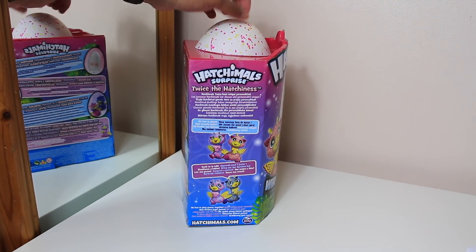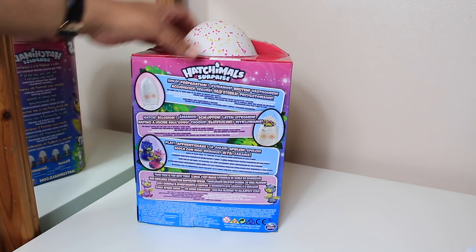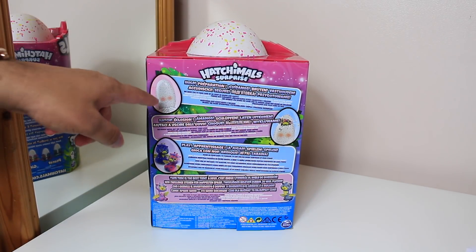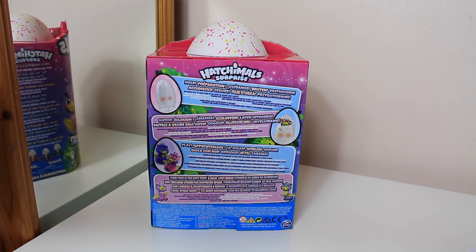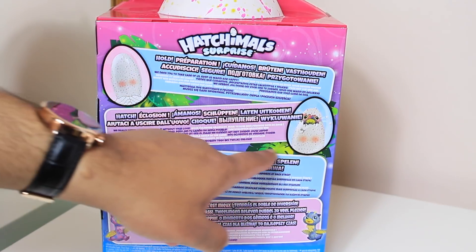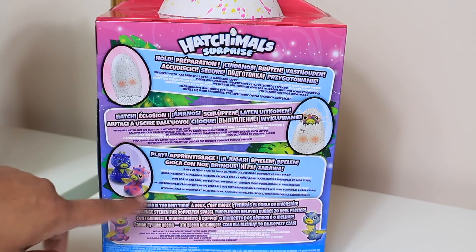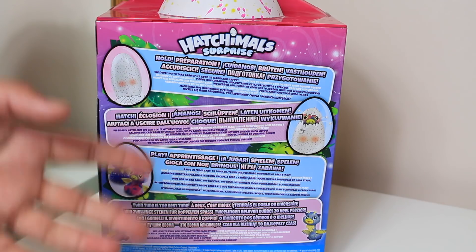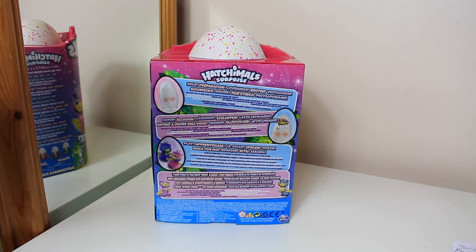As you can see, the egg is actually right here. It feels very strong actually. At the back it says 'hold', so you can actually feel it and get the heat and stuff. And here it says 'hatch' and then obviously you play with it and it grows up from a baby to an adult. So you can see that kind of life cycle of the actual toy.